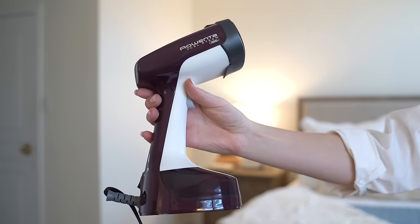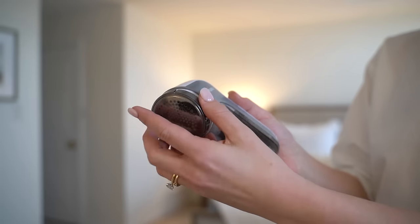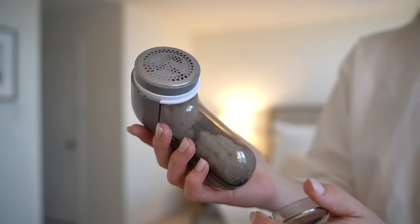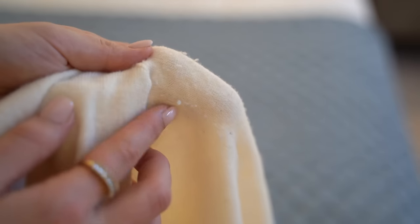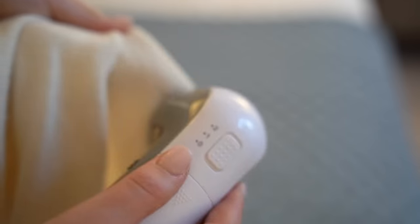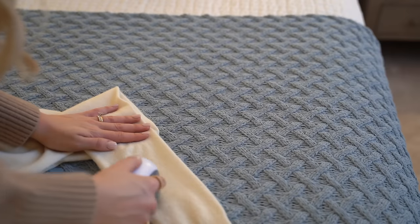I'll link a portable steamer in the description — I even take it with me when I travel. Within this point is also a depiller and lint roller. It's really nice to keep a lint roller in the car or at the front door, as it works wonders especially for sweaters and knit dresses. I like to plan my schedule around a clothes care day. Instead of making it something I have to do, I make it something I get to do — favorite drink, a show or podcast, and just have at it.